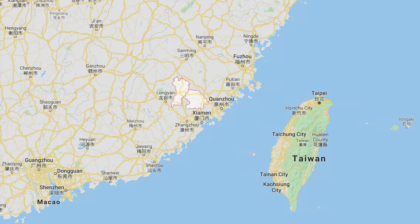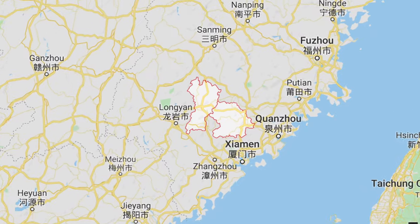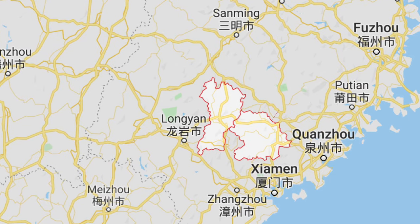Just west of the Anxi county where Tie Guan Yin comes from, there is another county called Jumping, which is fairly unknown. The county itself is fairly unknown, but also the tea they make, which is Jumping Shui Xian. So the question is: why do two places so close to each other, that process similar teas, result in one becoming very famous and one not famous at all?